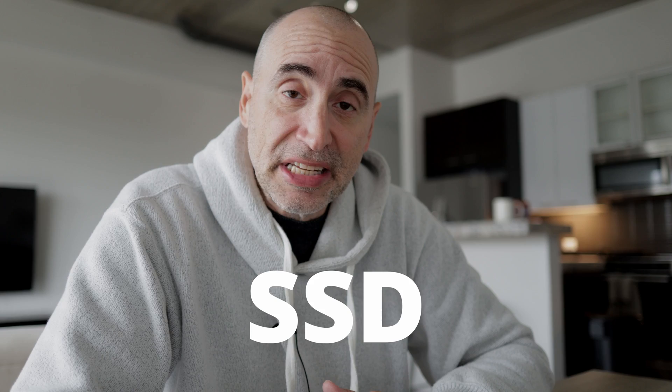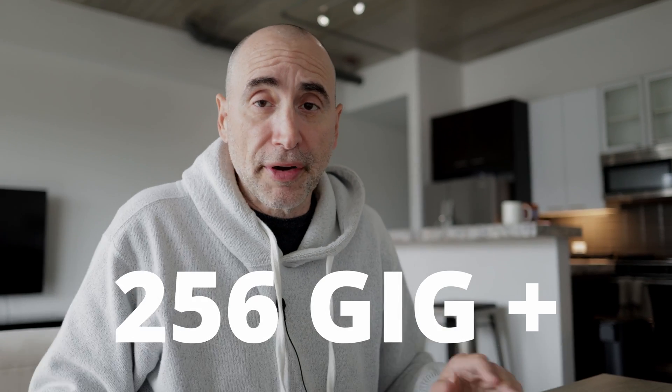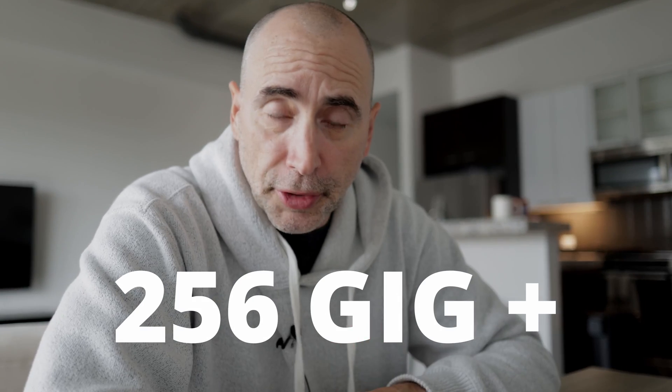Second, your laptop should be SSD-based — solid-state drive. Why? Because when you're doing a lot of coding, you're constantly opening and closing files. SSDs are 10,000 times faster than traditional drives, so get an SSD-based drive. The SSD minimum should be 256 gigs; I would go for 500 gigs or more if you can afford it.